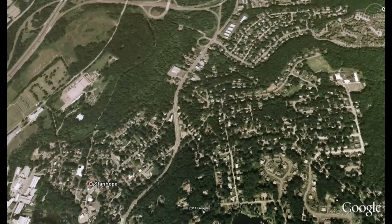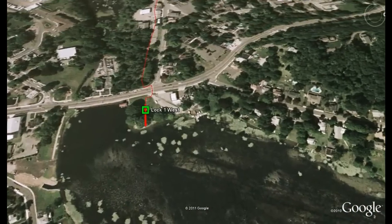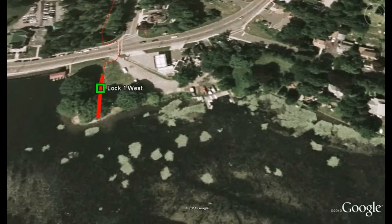Let's take a closer look at one of Stanhope's walking and bike trails. This trail runs along the path of the Morris Canal. The Morris Canal, completed in 1831, was an important part of New Jersey's early transportation system.